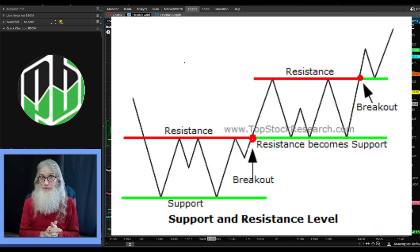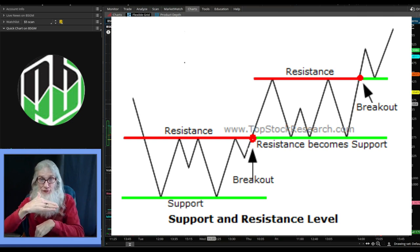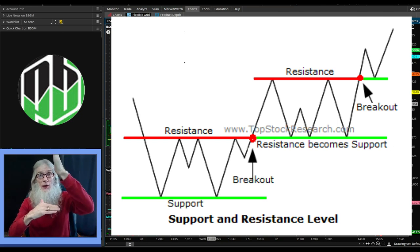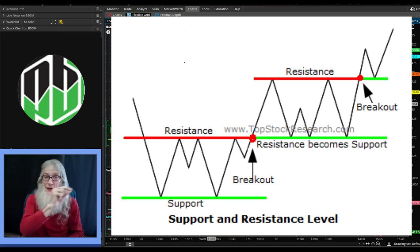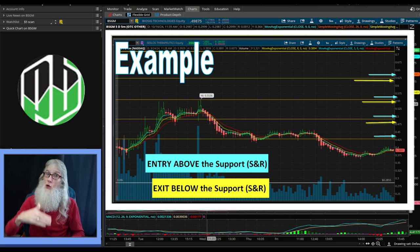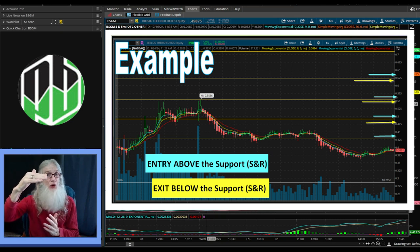What exactly is a support and resistance? It's where the price changes direction on the chart. Imagine the three dollar mark - price is coming up to three dollars, hits it and stops and falls, comes up again, goes through it just a little bit, turns around and falls, then finally gets through, climbs up, comes back down, hits that three dollars and bounces up, comes back down, goes under it just a little bit and then bounces back up. There's something very pertinent about that three dollar mark - it likes to change directions there, so we draw a line on it.